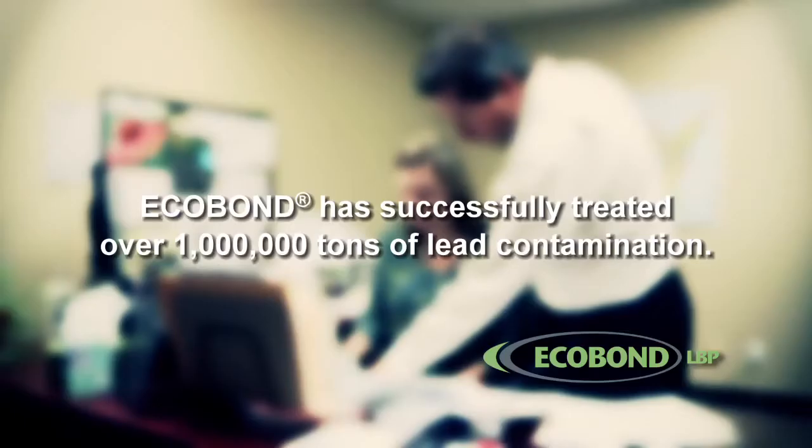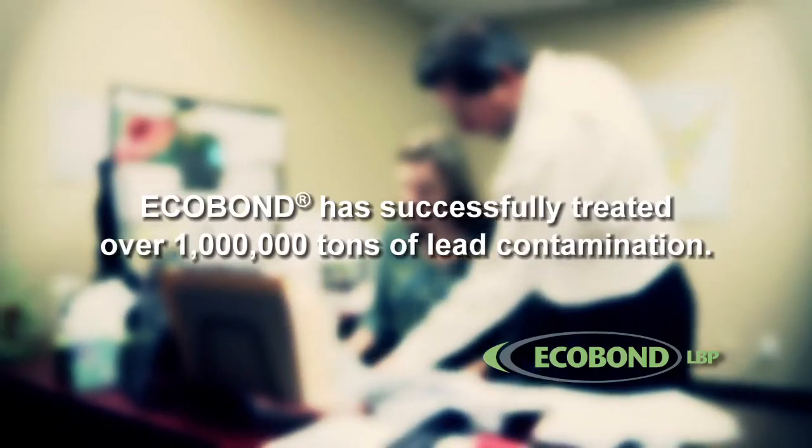I've been in the environmental business for over 25 years and have dealt with lead contamination issues for that entire period of time. We undertook a four-year development effort to develop the technologies where we would put our EcoBond reagents into a high-quality paint.